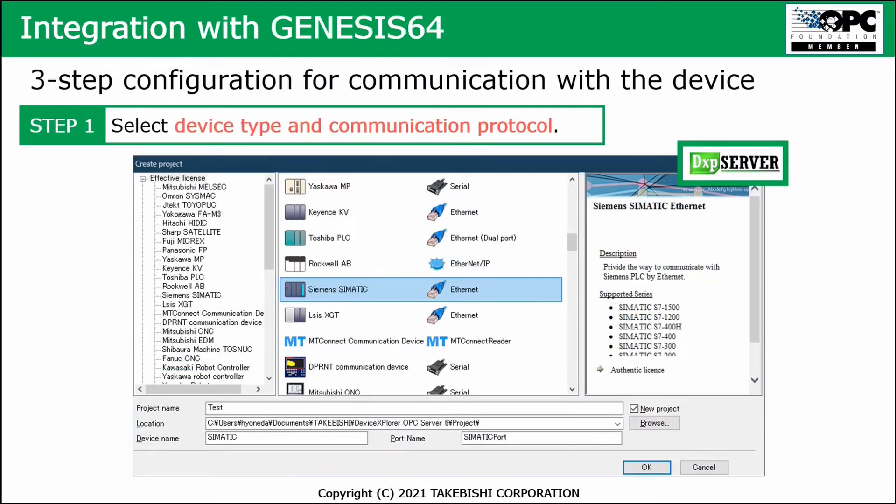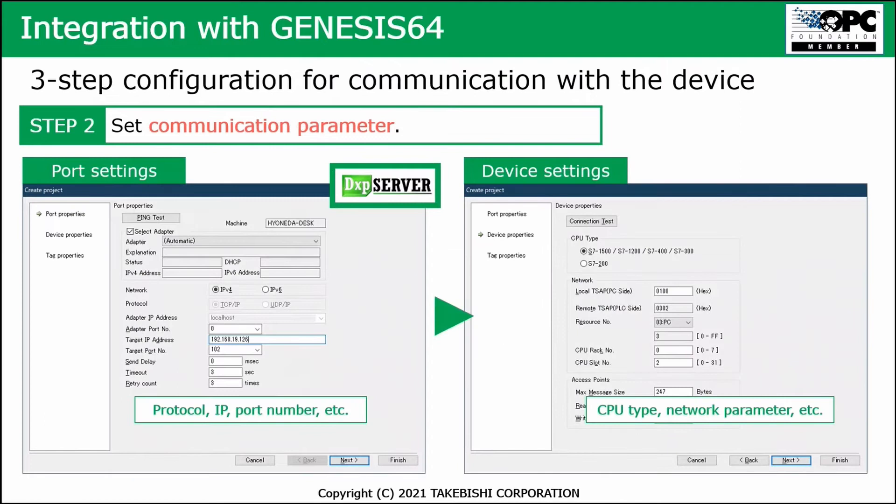Configuring the DXP server is very easy — a three-step process. The first step is to select the proper device and communication protocol. For example, here Siemens is selected, and on the right-hand side you select the right series and type of PLC. As the second step, you set your communication parameters: protocol, IP address, port number, and all port and device settings. You can select from Siemens types such as the S7-1500, S7-1200, or even S7-200.